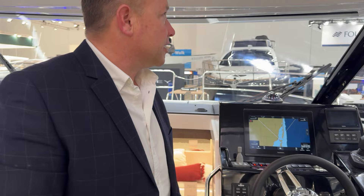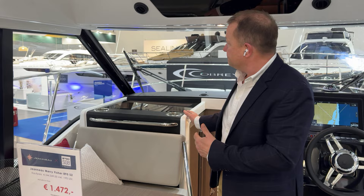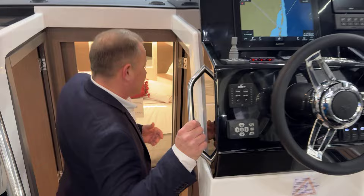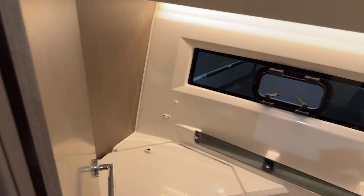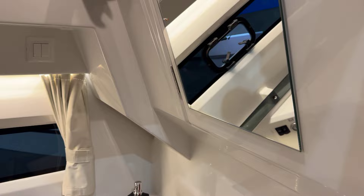This has the upgraded upholstery, and it comes forward the same as the original boat to give you forward-facing seating, which is a great option. As we step down, the next key change is in the heads — the sink has been moved from the window wall across to here. It's an upgraded sink with a nice finish on the top, really good quality feel, and it also makes for a good shower room.